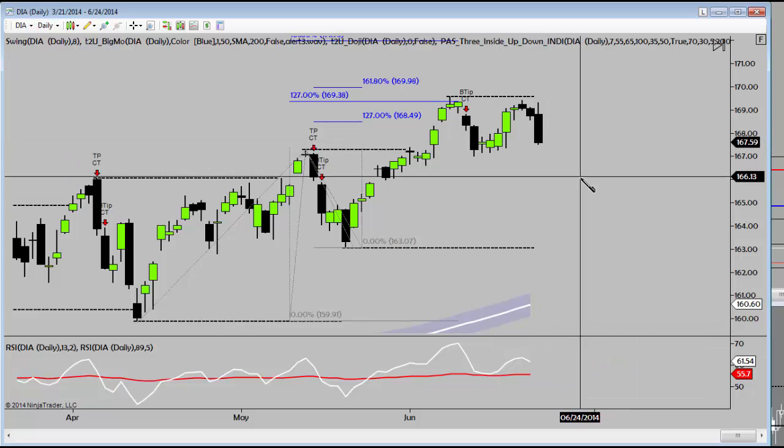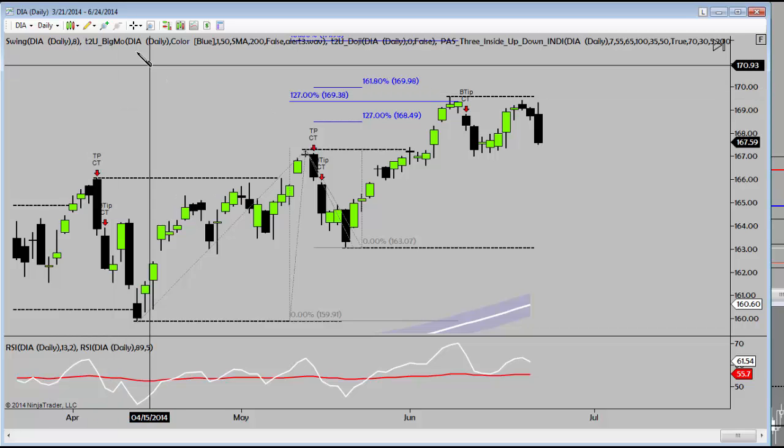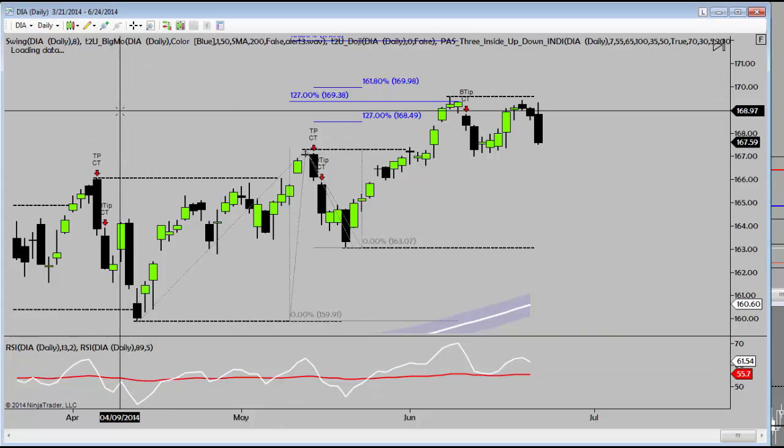You can see that right now we're 30 cents away as we roll over. Indexes hit highs yesterday and then took off lower. So let's just take a quick look across the board at SPY.